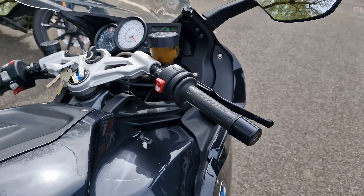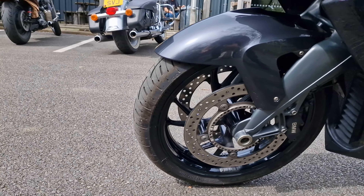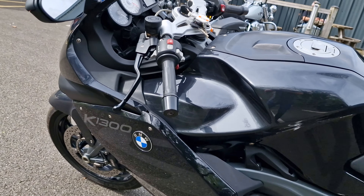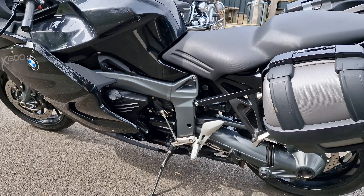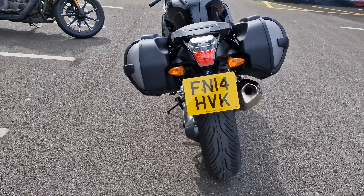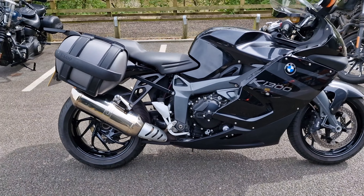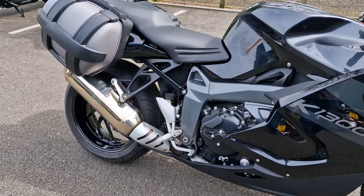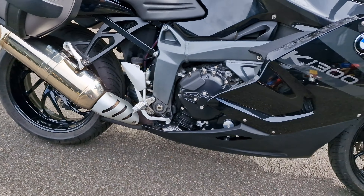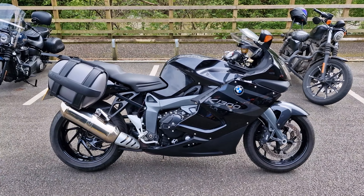I'll give it a quick run around the bike. As you can hear it runs absolutely perfectly. Come and see it at Brendan Harley Davidson or give us a call on 01183344300. Thank you.